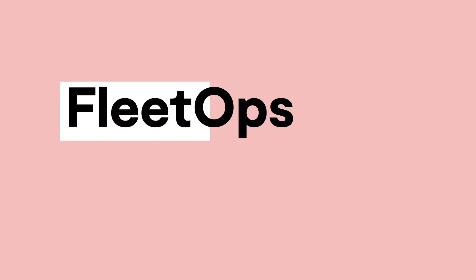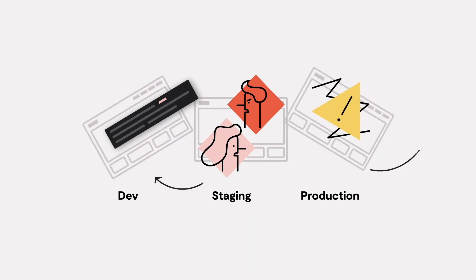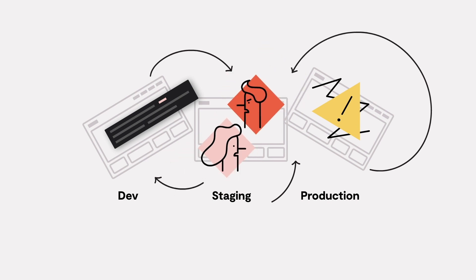Let's quickly review the three main challenges with web development and application management that we address with FleetOps. First, let's start with one of the biggest challenges of all: inefficient development workflows. Developers spend a lot of time on complex, manual, and repeatable tasks that are prone to errors.